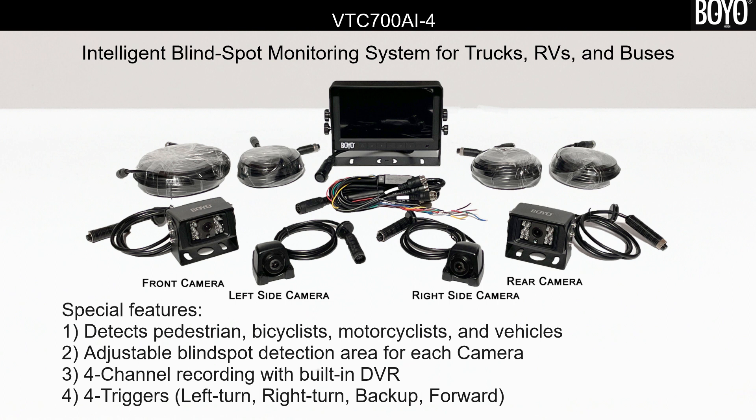VTC700AI4 comes as a set with four cameras, four camera extensions, and a monitor.